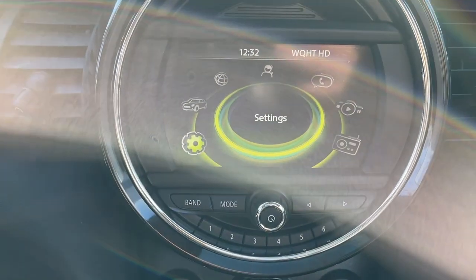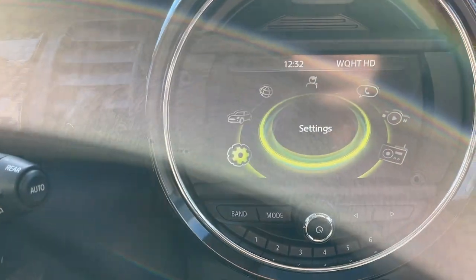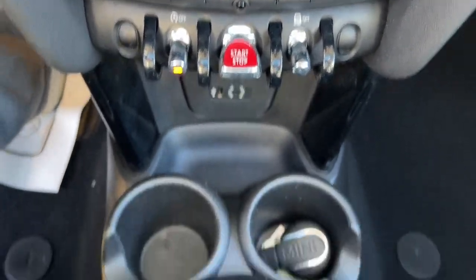Fog lamps, steering wheel audio controls, electronic stability control, dual-zone AC, and leather-wrapped steering wheel.